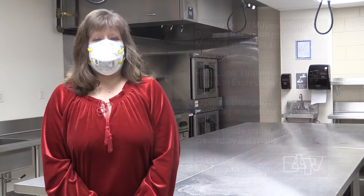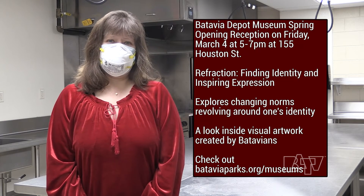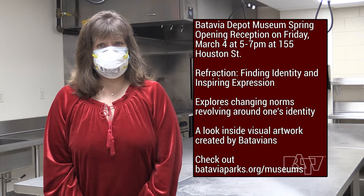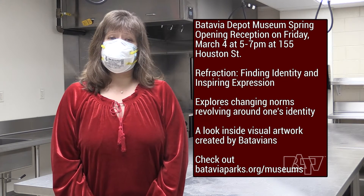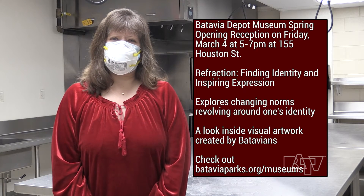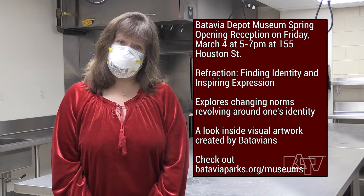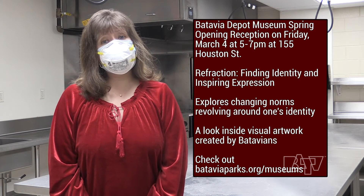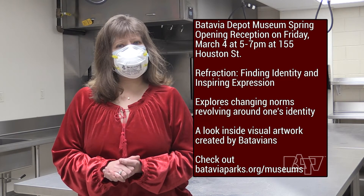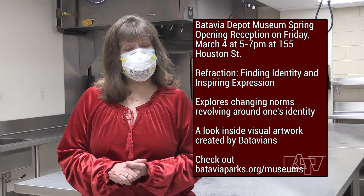Depot Museum staff are creating two fascinating exhibits for spring, and the big unveiling next month is a great time to view them and chat with staff and volunteers. The spring opening reception is set for 5 to 7 p.m. on Friday, March 4th at Batavia Depot Museum, 155 Houston Street. The exhibits are Refraction: Finding Identity, and Inspiring Expression. Refraction is a groundbreaking exhibit that delves into the changing norms revolving around one's identity, clothing styles worn throughout the decades by males and females, and how pink became associated with girls and blue for boys. Inspiring Expression is a wonderfully creative exhibit celebrating how Batavians use visual arts to express themselves throughout time, promising a look inside the museum's eclectic archives of rarely viewed visual artwork created by Batavians.